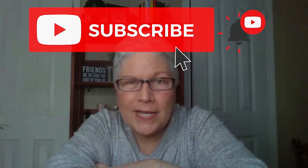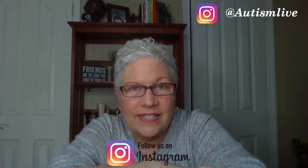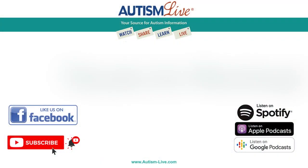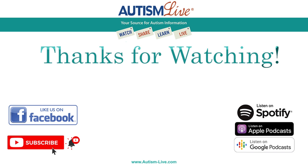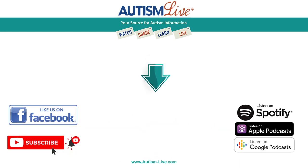Thanks for watching Autism Live. If you found anything helpful in this video, please give us a like. Make sure you smash that subscribe button on YouTube and give us a like on Facebook. You can also follow us on Twitter and Instagram for important updates, and please download our free podcast wherever you get your podcasts. See you next time — until then, give your kiddos a hug from me. Bye bye for now.